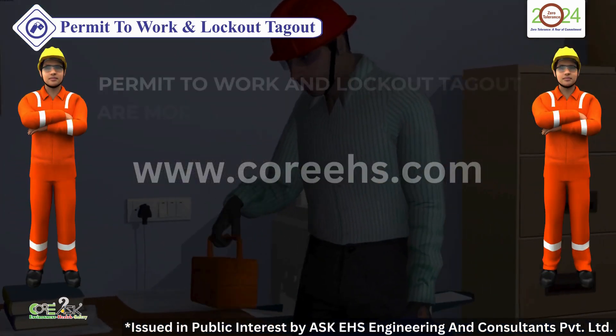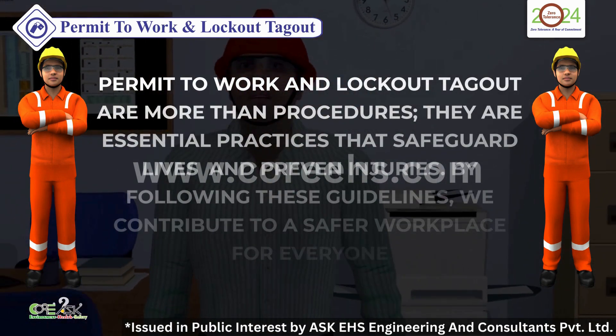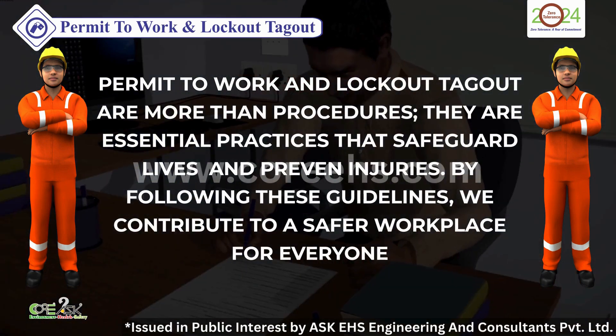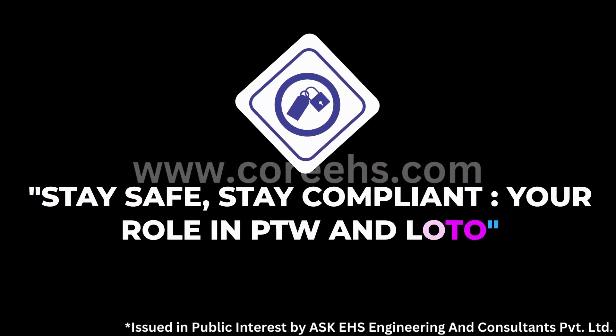Permit to Work and Lockout Tagout are more than procedures. They are essential practices that safeguard lives and prevent injuries. By following these guidelines, we contribute to a safer workplace for everyone. Stay safe. Stay compliant. Your role in PTW and LOTO. Thank you.